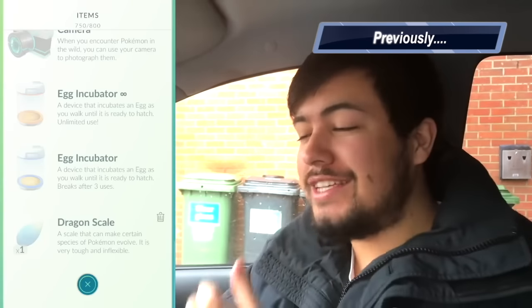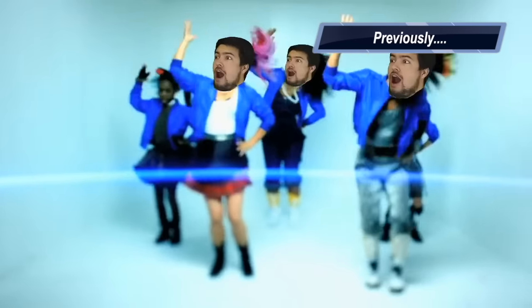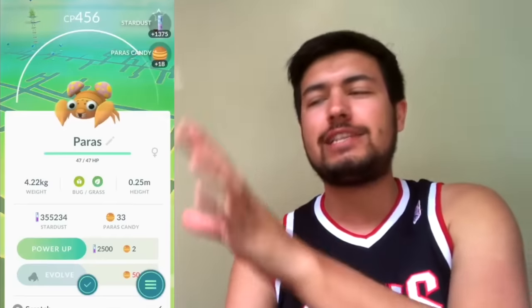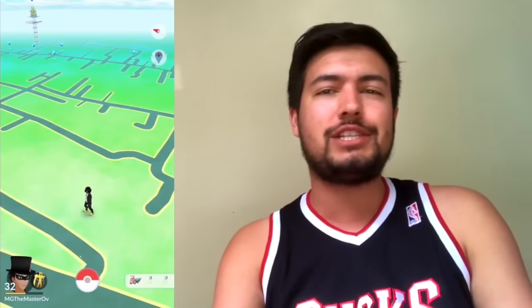We literally just got a dragon scale! Welcome everybody to a brand new Pokemon Go video. We're actually starting with an egg opening which I didn't expect — as I was setting up, this egg just popped. Sadly it was only a Paras; if that was something crazy that would have been really cool.